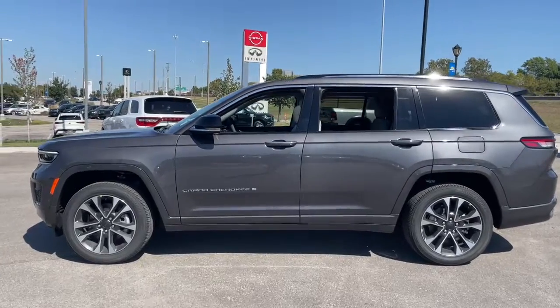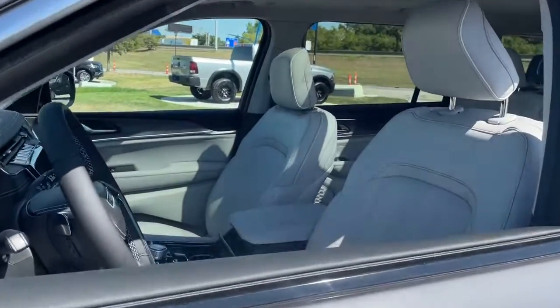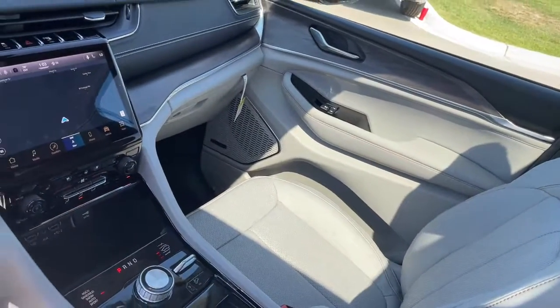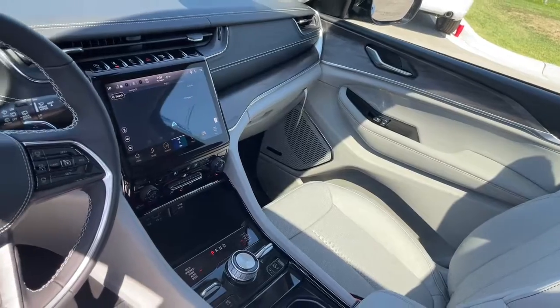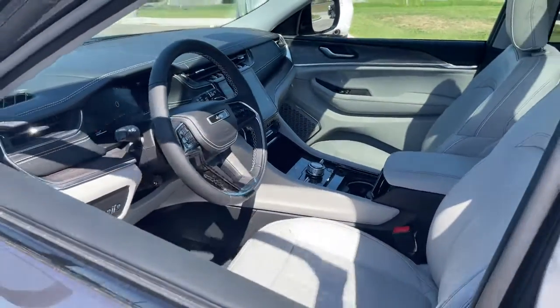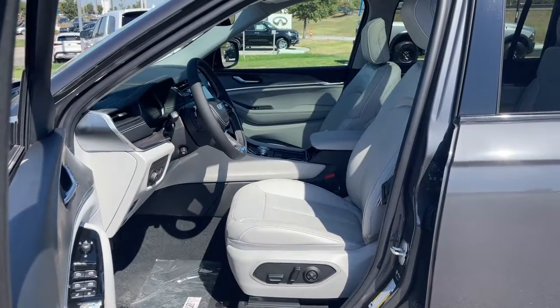These are just some of the great options this vehicle comes with: panoramic roof, navigation system, keyless entry, heated driver's seat, hands-free liftgate, third-row seat, woodgrain interior trim, cooled driver's seat, premium sound system, remote engine start. Take control of the journey in comfort and style.